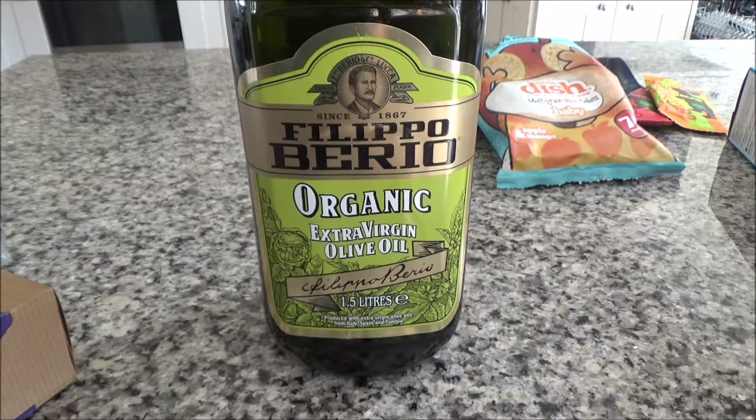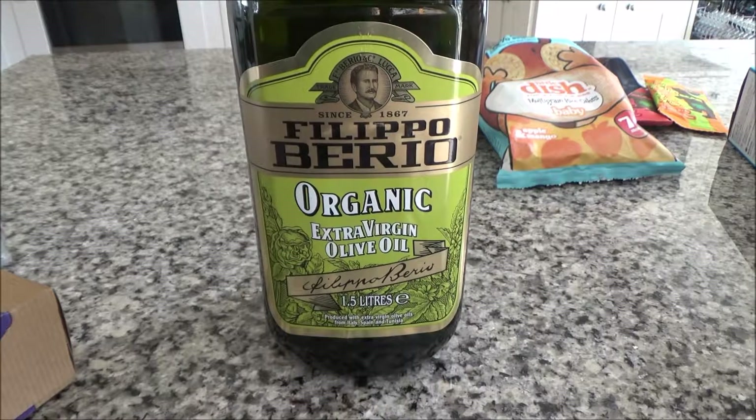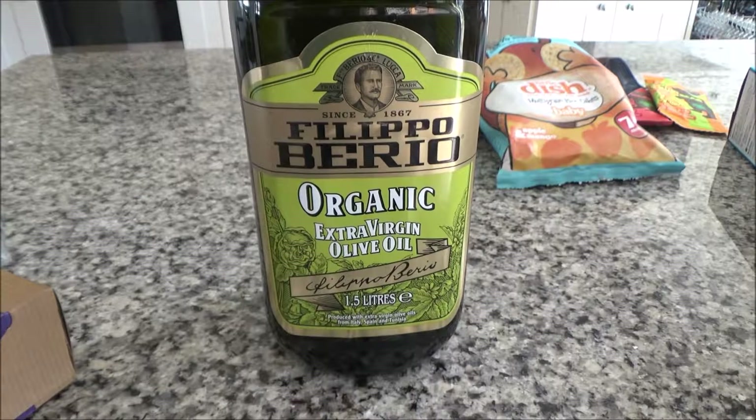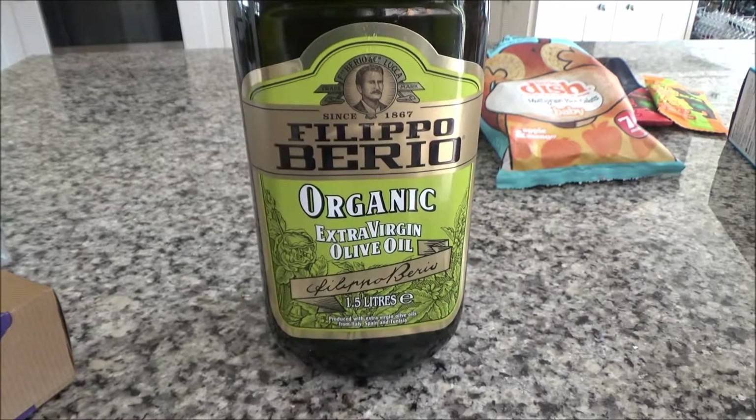I'm also packing a big bottle of olive oil. We are cooking this year — for about 21 people — so we'll definitely need it. It's also handy for making pesto and general cooking. On the first night, Ted and I will probably have sausages, chips and beans, and I'll use this to cook the chips. It's definitely a handy thing to have when traveling.